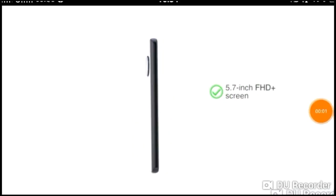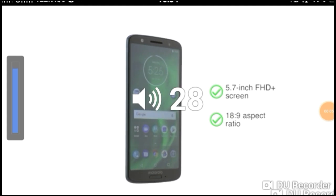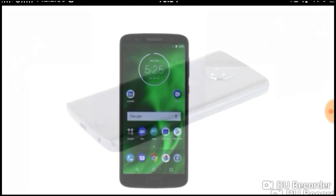This is a 5.7-inch FHD Plus screen with an 18:9 aspect ratio, making the phone a good choice for gaming and entertainment.